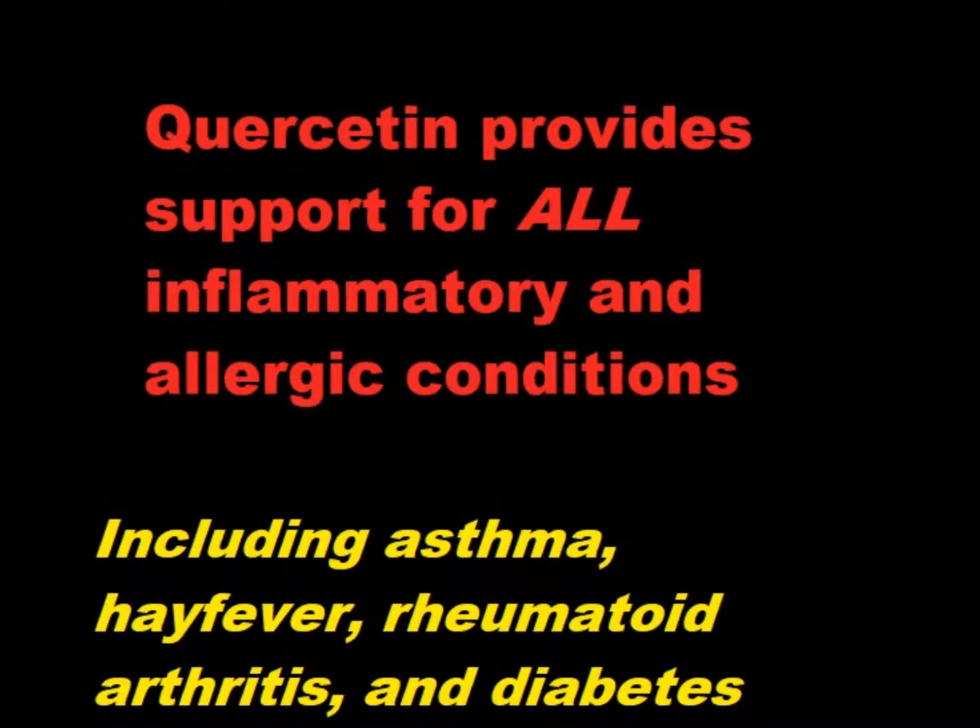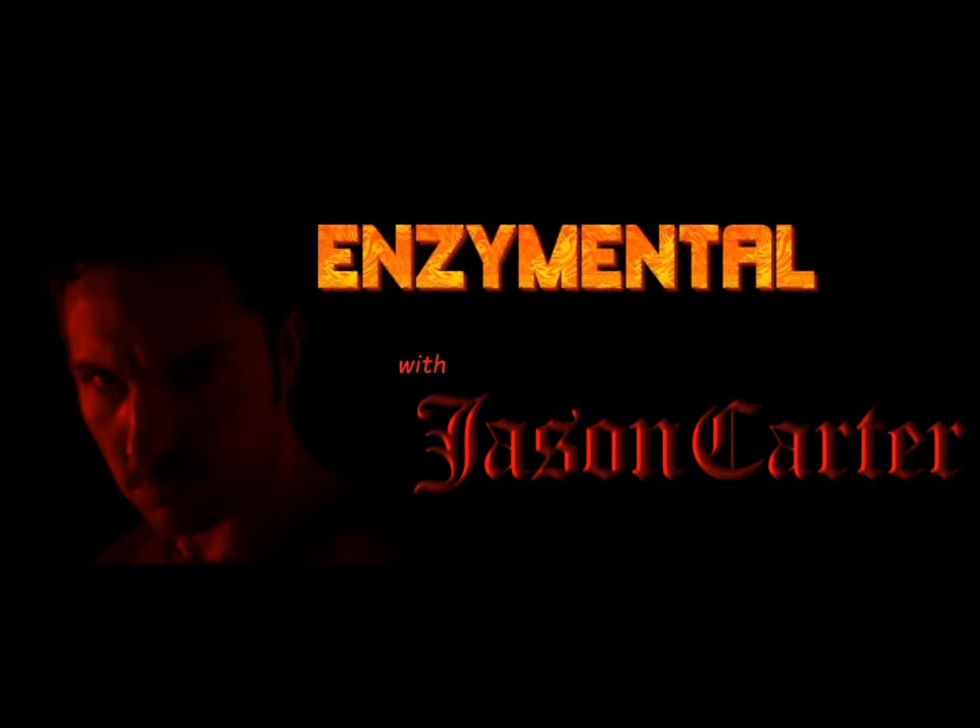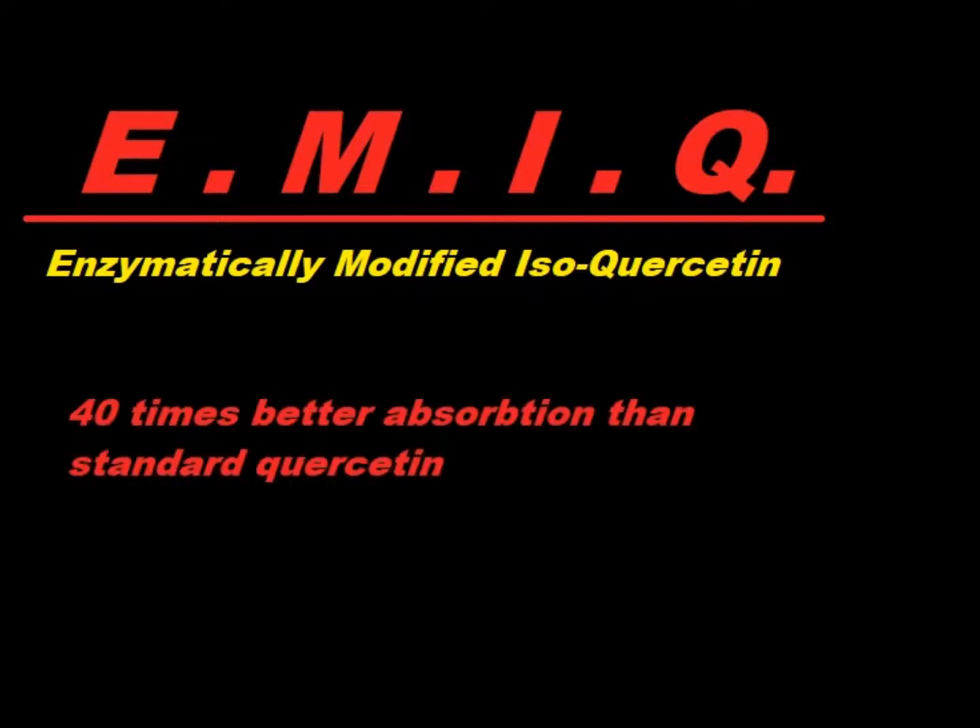There are some improved forms of quercetin available today that are substantially better absorbed than others, because for the longest time researchers have noted that very little quercetin is absorbed intact, with the majority of the oral dose — upwards of more than 50% — being excreted. One of the main problems is the breakdown of quercetin and other flavonoids by bacteria in the colon. One of the best absorbed forms is known as EMIQ quercetin, which stands for enzymatically modified iso-quercetin, and it's at least 40 times better absorbed than regular quercetin.